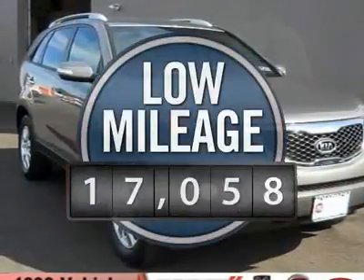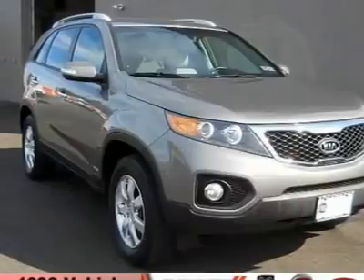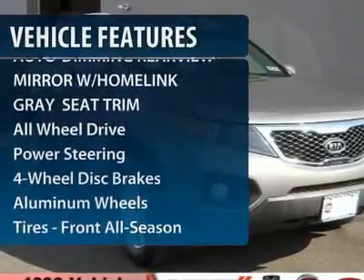This vehicle has less than 20,000 miles. Here are some of this vehicle's great options: traction control.